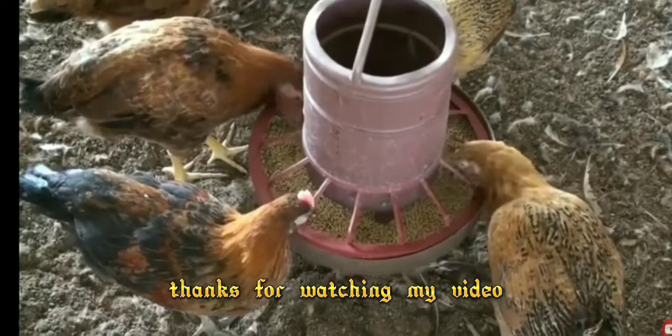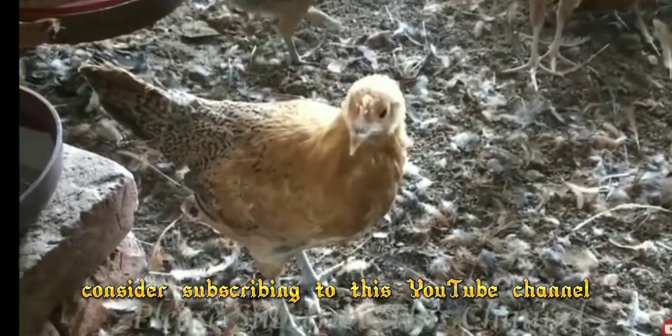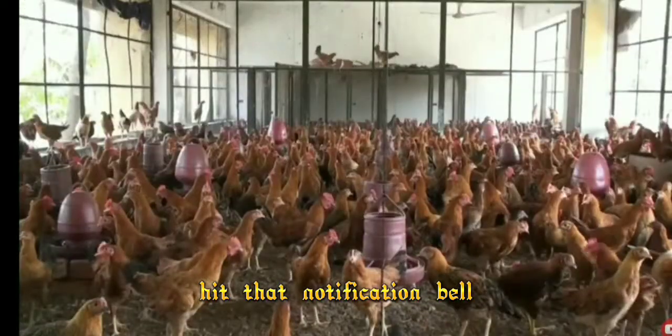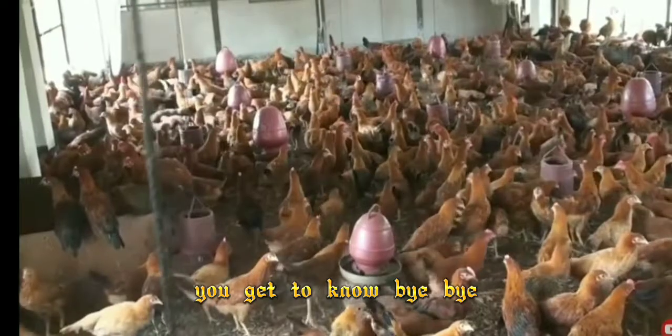Thanks for watching my video. Consider subscribing to this YouTube channel. Hit that notification bell such that every time we upload a video, you get to know. Bye-bye.